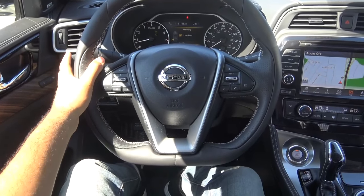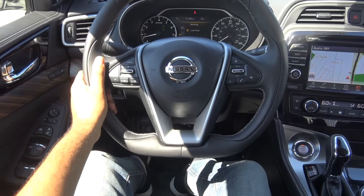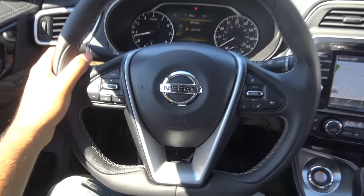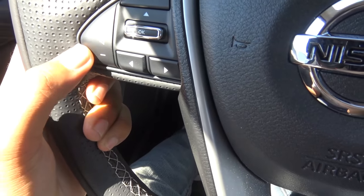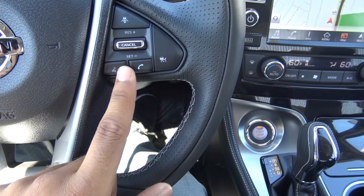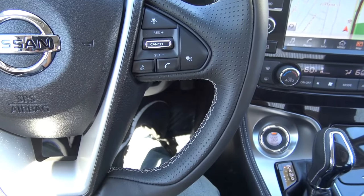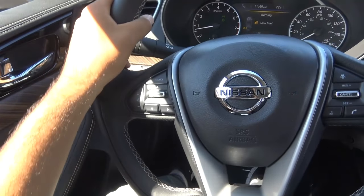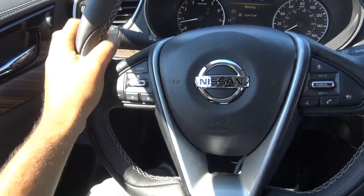I love the steering wheel design on the new Maxima — it's very sporty feeling, especially with the flat bottom design. Coming over here, we have your steering wheel-mounted audio controls, Bluetooth phone controls, and voice recognition. We also have adaptive cruise control here. It's a pretty beefy feeling steering wheel with that sporty feel to it.